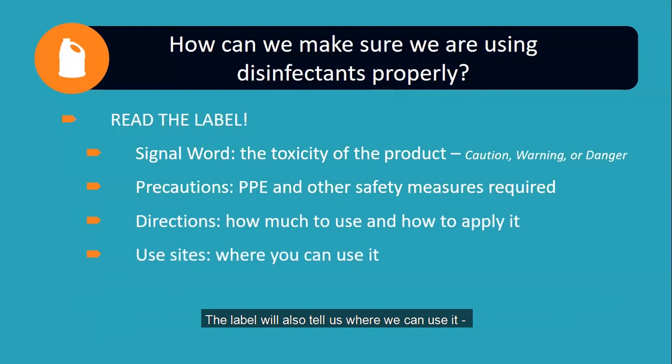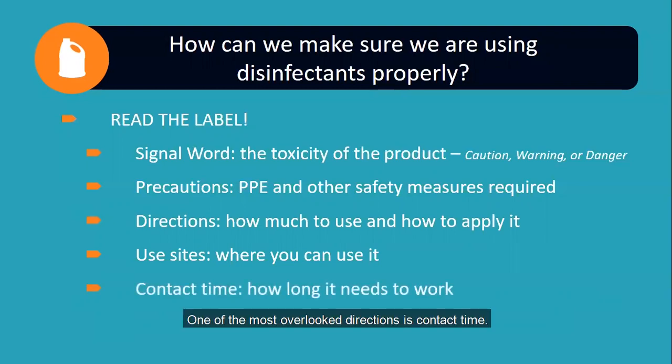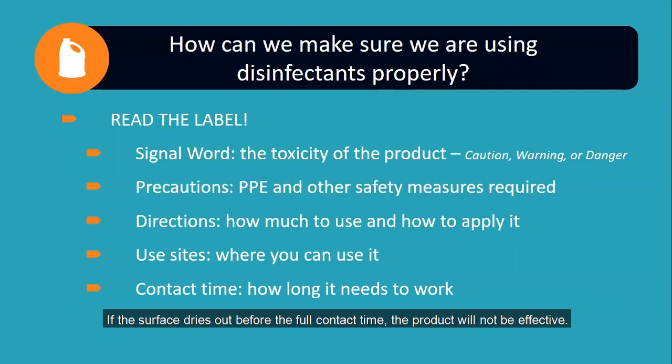The label will also tell us where we can use it — households, institutions, hospitals, for example — as well as the materials it can be used on, such as hard non-porous surfaces like plastic or porous surfaces such as textiles. One of the most overlooked directions is contact time. Contact time is the time the product needs to remain wet on a surface in order to kill the germs. If the surface dries out before the full contact time, the product will not be effective. The contact time also varies depending on the product, whether we are sanitizing or disinfecting, and what microorganism we want to control.